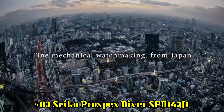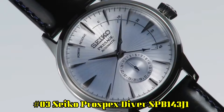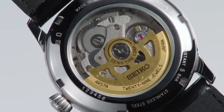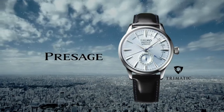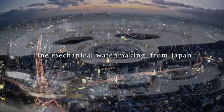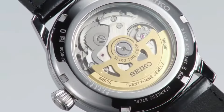Number 3: Seiko Prospex Diver SPB143J1. Movement caliber number: 6R35. Movement type: automatic with manual winding. Precision: plus 25 to minus 15 seconds per day. Power reserve: approximately 70 hours. Jewels: 24. Functions: stop secondhand function, date display. Case and band material: stainless steel with super hard coating. Case thickness: 13.2mm. Diameter: 40.5mm. Lug to lug: 47.6mm. Crystal coating: anti-reflective coating on inner surface.